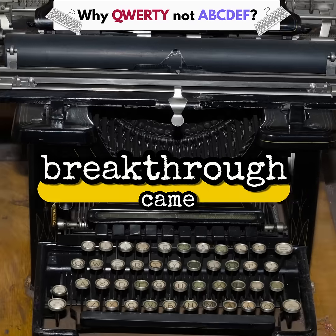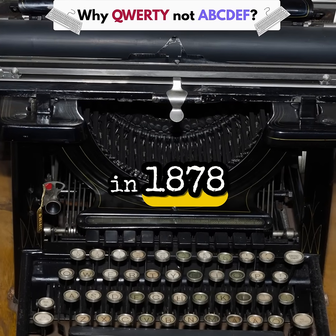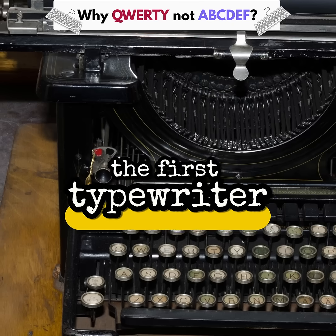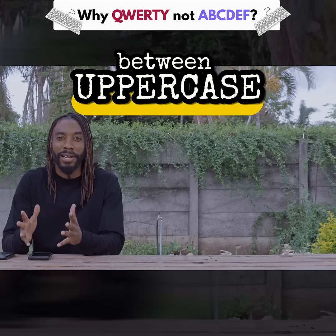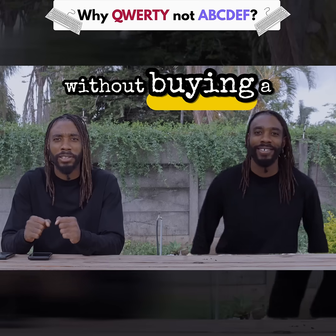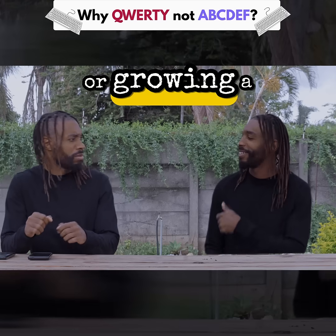Their big breakthrough came in 1878 with Remington No. 2, the first typewriter with the shift key. Finally, you could switch between uppercase and lowercase without buying a second machine or growing a second personality.